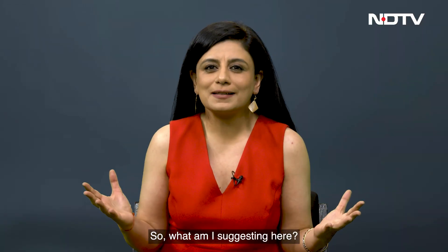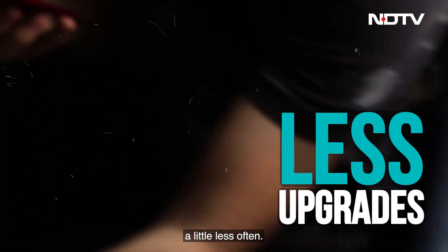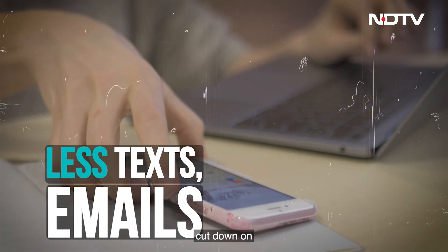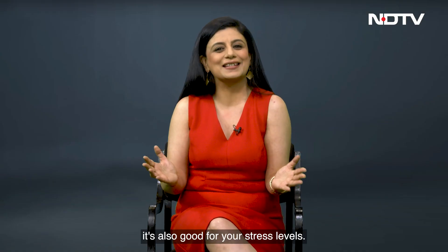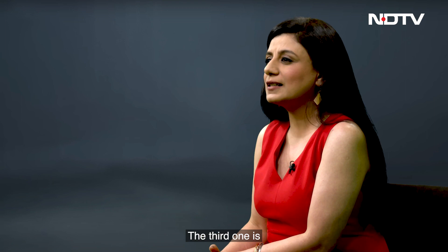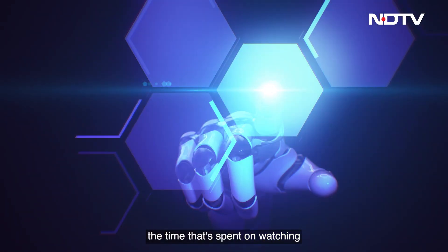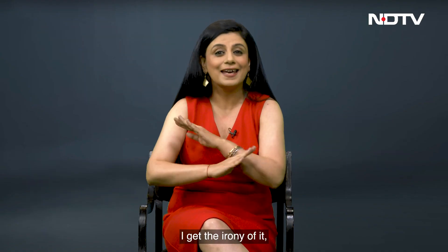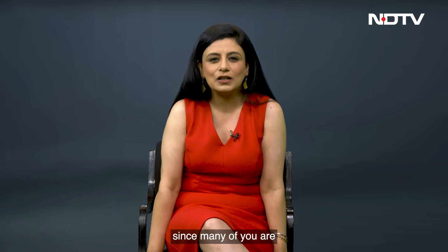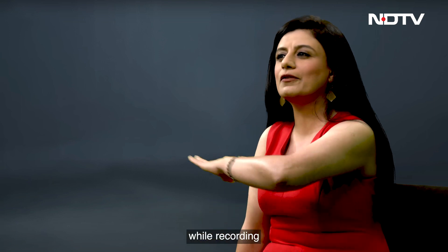So what am I suggesting? Well, first, perhaps upgrade your gadgets a little less often. Second, cut down on unnecessary emails and texts — remember, it's also good for your stress levels. Third — my favorite — use links instead of attachments. Reduce the time spent watching videos online. Yes, I get the irony of it since many of you are watching this video online, and my carbon footprint while recording all of this has been huge.